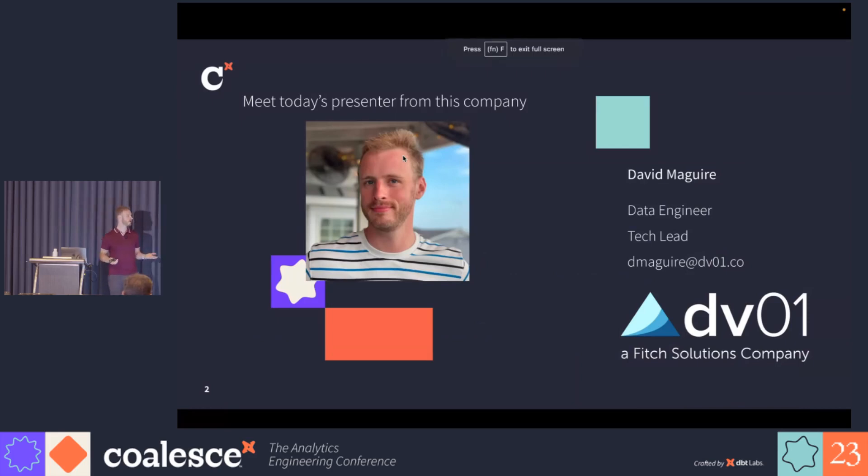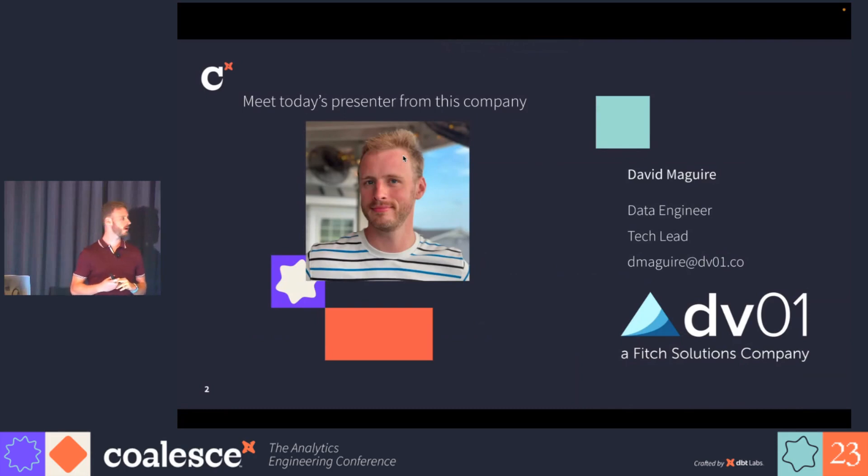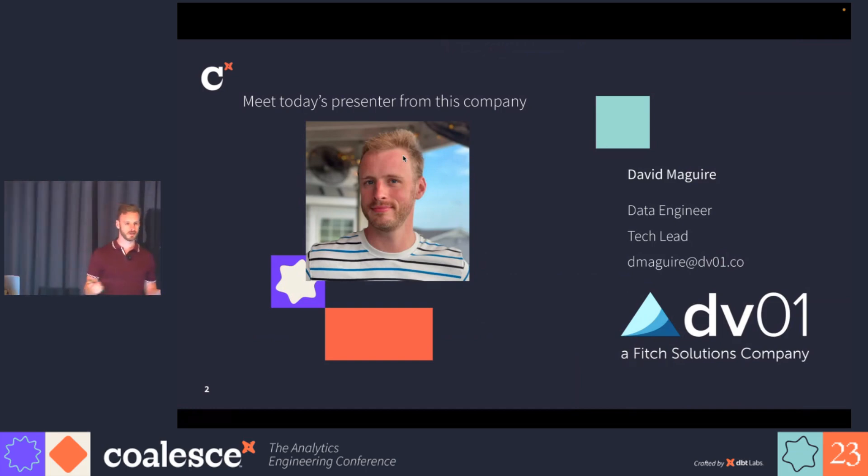My name is David McGuire. I'm a data engineer at DV01, and I am the tech lead for the team that I'm going to talk about today. DV01 is a Fitch Solutions company, so Fitch Solutions is a sister company to Fitch Ratings, one of the three major ratings agencies.